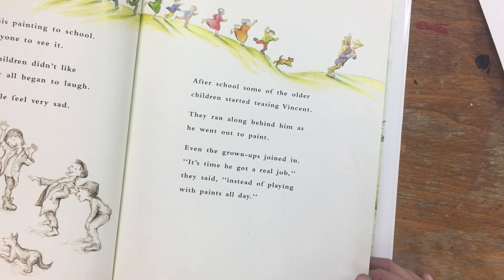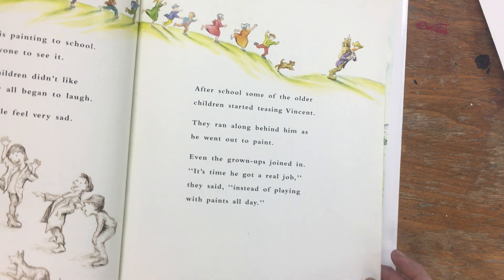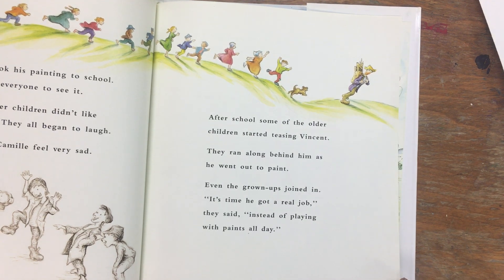Even the grown-ups joined in. 'It's time he got a real job,' they said, 'instead of playing with paints all day.' That makes me feel very sorry for Vincent — people were very mean and cruel to him. I wonder if you've ever felt like Vincent before.